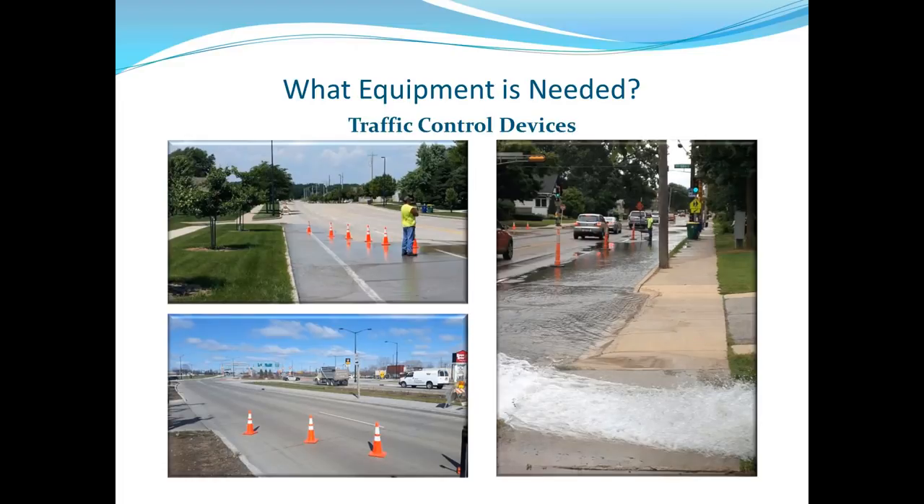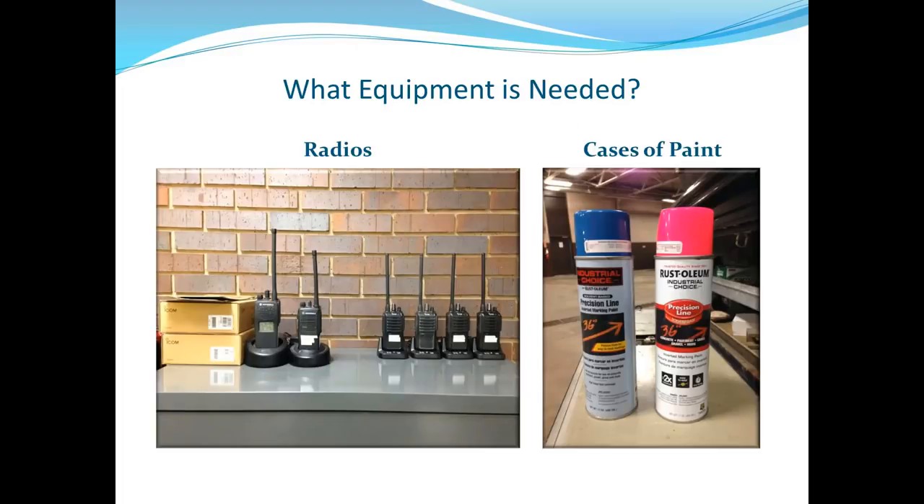Traffic control is essential — you're going to be flooding streets, so plan ahead. Radios are a critical communication tool; someone sitting by a hydrant a block away watching a static gauge can't communicate without them. And keep fluorescent paint on hand — you'll see why shortly.